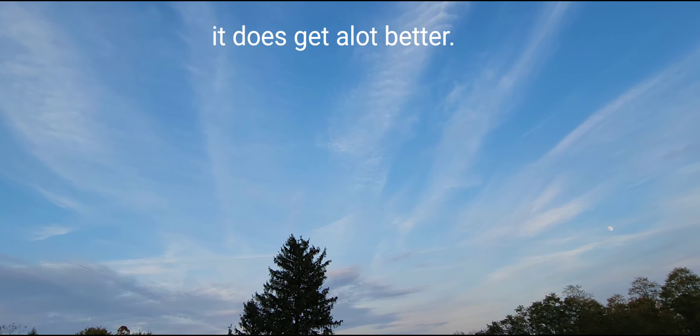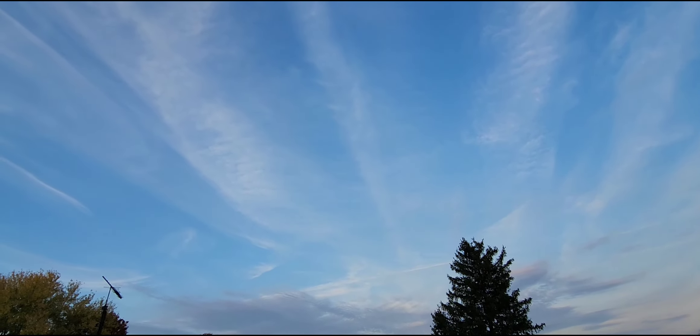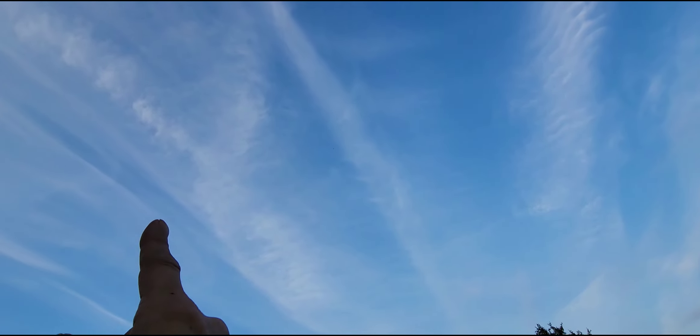Hi everyone, welcome to Asteroid Flyby. I'm in Southern Ohio, just before sunset. It's about to change color. I want to show you what the sky looks like now.